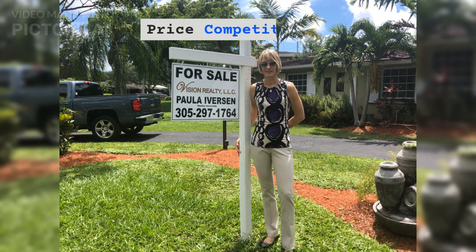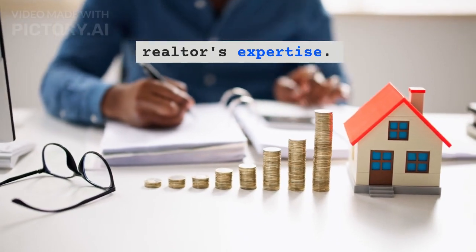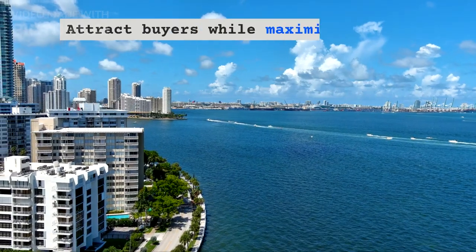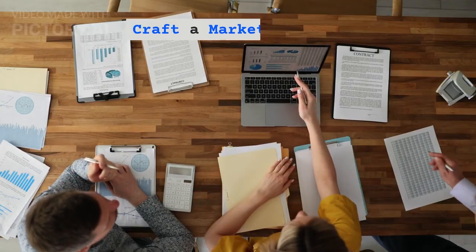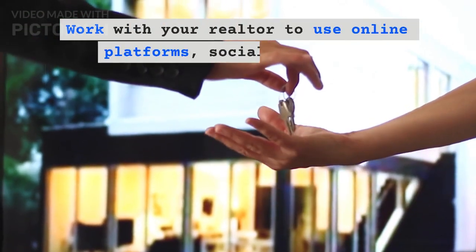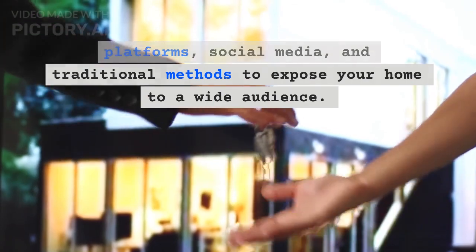Step 4: Price Competitively. Set the right listing price with your realtor's expertise. Attract buyers while maximizing your profit. Step 5: Craft a Marketing Plan. Create a comprehensive marketing plan. Work with your realtor to use online platforms, social media, and traditional methods to expose your home to a wide audience.